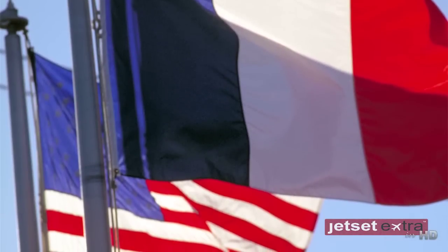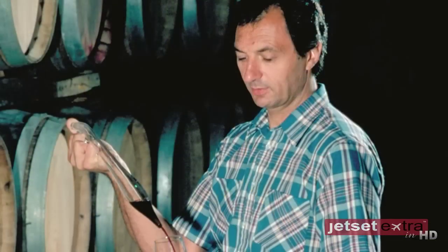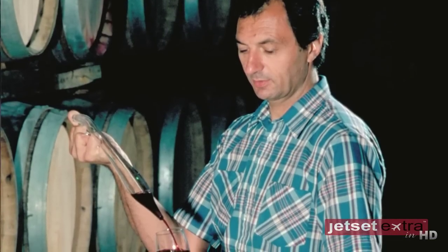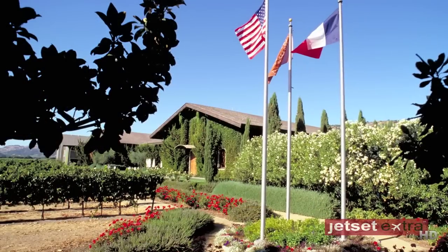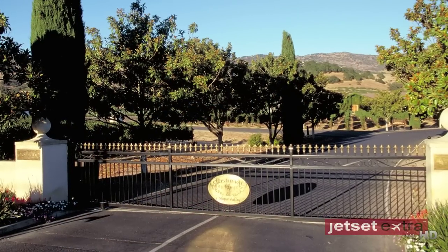Clos Duval was established in 1972 by a French winemaker, Bernard Portet, and an American businessman, John Goulet. Bernard was given the job to travel around the world and choose a site to make high-quality wines that could compete with the Europeans. So it's not as grandiose, not as pretentious, but very solid, good wines. You see that Clos Duval's winery is more the shape and design of a French farmhouse rather than a castle.